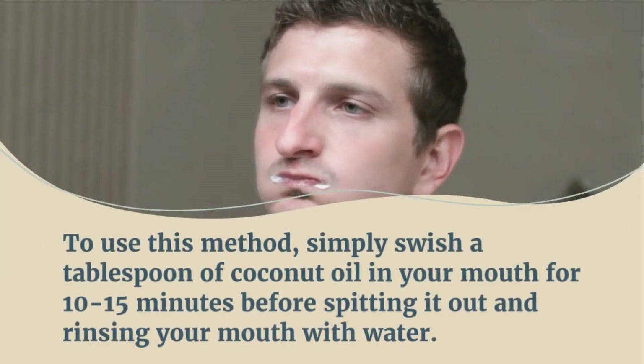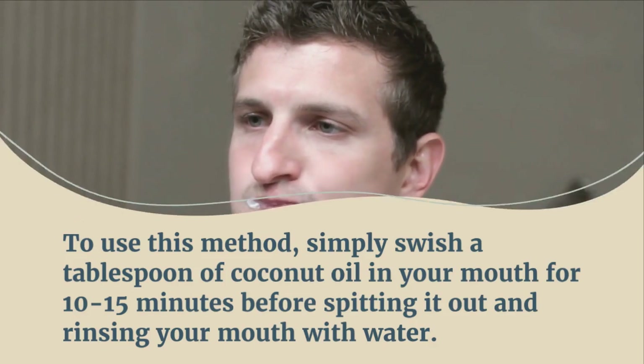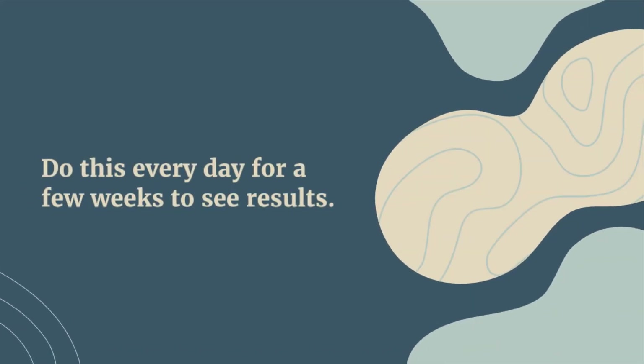To use this method, simply swish a tablespoon of coconut oil in your mouth for 10 to 15 minutes before spitting it out and rinsing your mouth with water. Do this every day for a few weeks to see results.